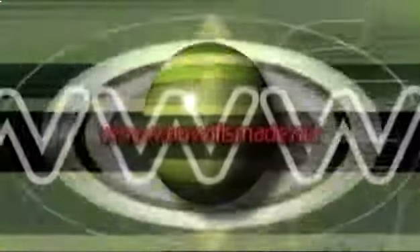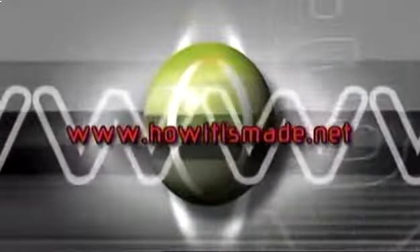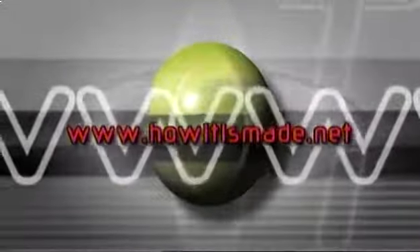If you have any comments about the show, or if you'd like to suggest topics for future shows, drop us a line at www.howitismade.com.